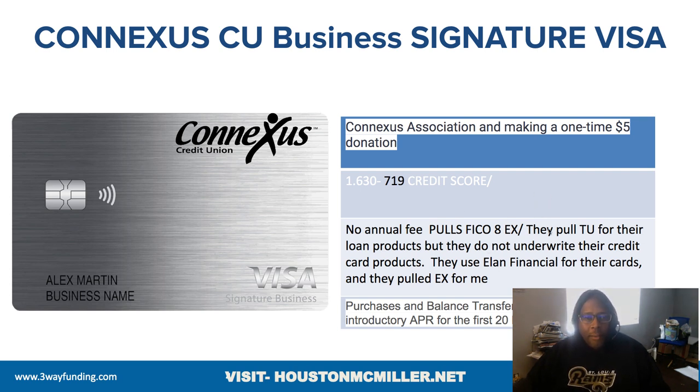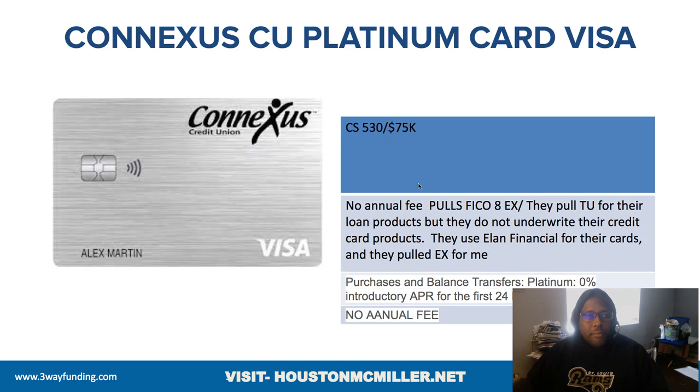The business credit card offers 20 billing cycles on purchases and balance transfers with no interest — that's very important. I want to prove to you why this credit union is more important than Navy Federal. For those of you that have ever done business with ConnectUS, put a comment below and let me know what you think.